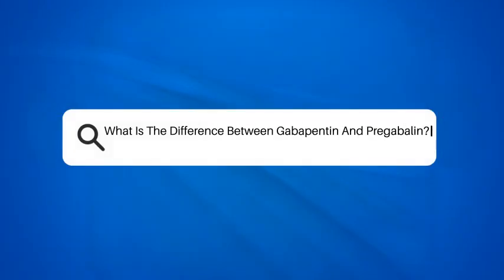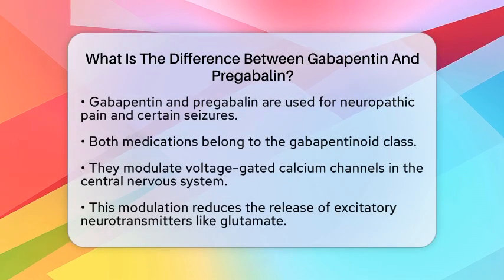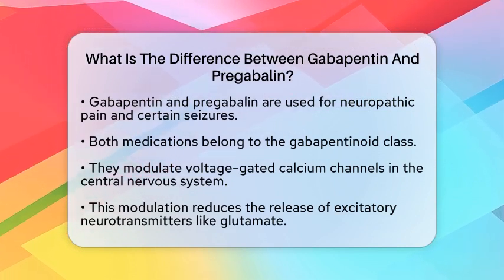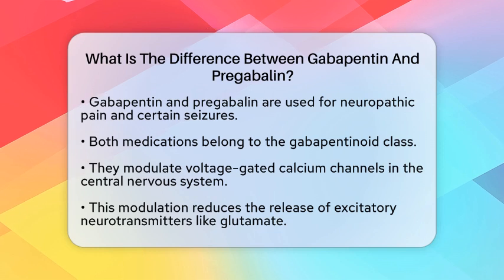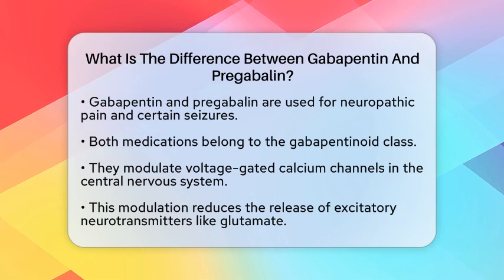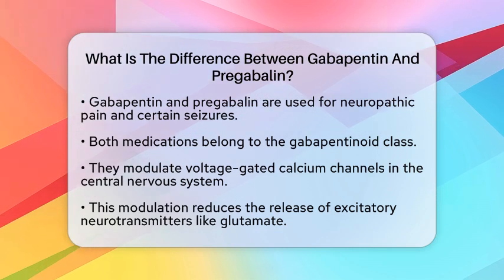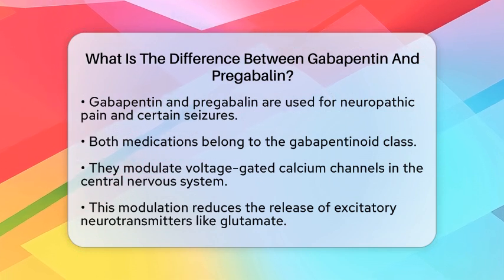What is the difference between gabapentin and pregabalin? When it comes to managing neuropathic pain and certain types of seizures, gabapentin and pregabalin often come up in conversation. Both belong to a class of medications known as gabapentinoids, but they have important differences that can affect treatment choices. Let's explore these differences in a clear and straightforward way.